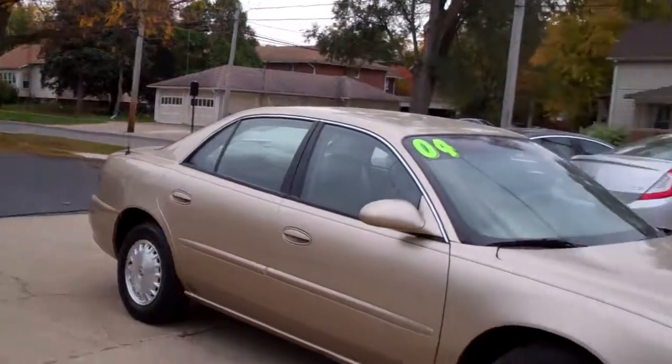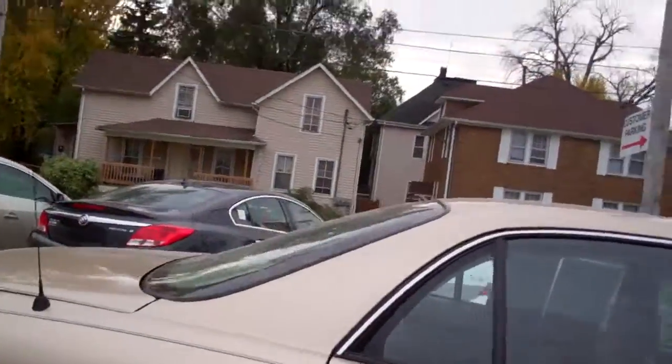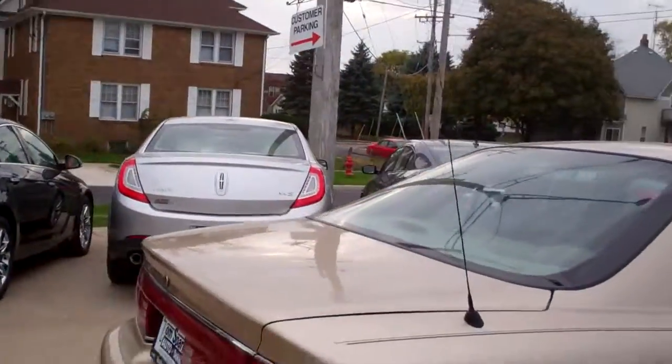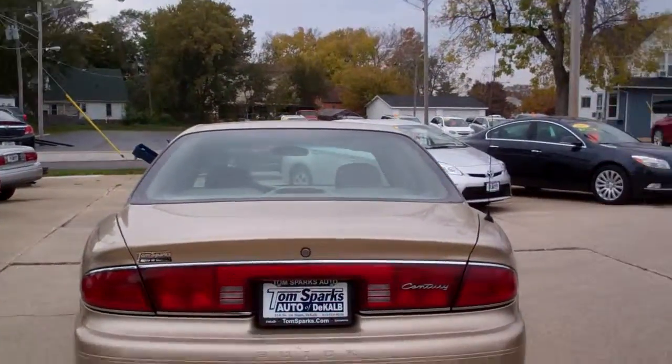Look at how nice and clean this car is. It's a limited edition, alloy wheels. I think it's limited — it's got the leather. It might be a custom. I could be wrong, but it's a really nicely equipped, very clean car.